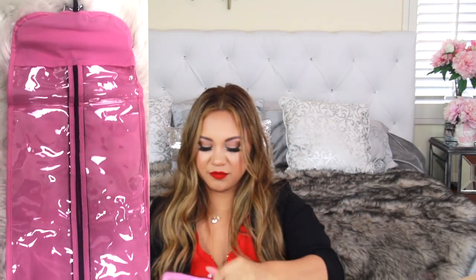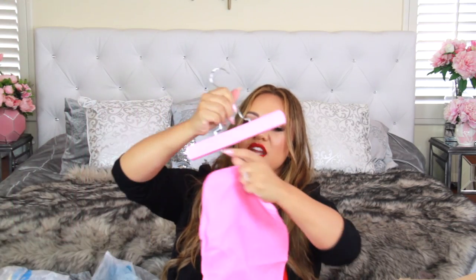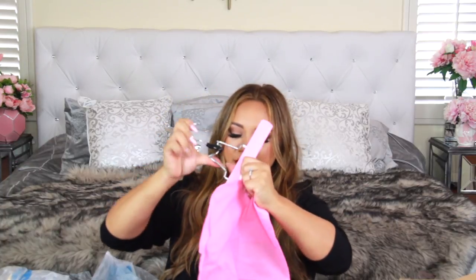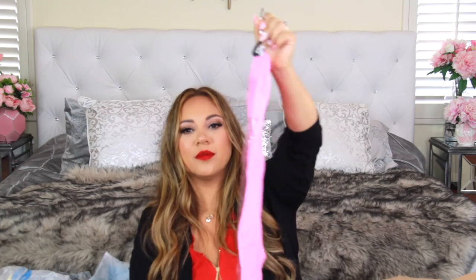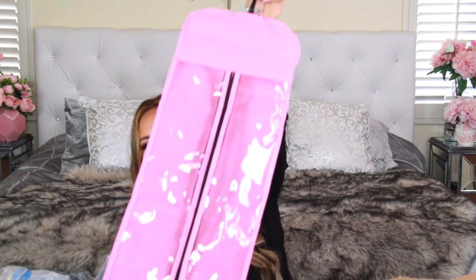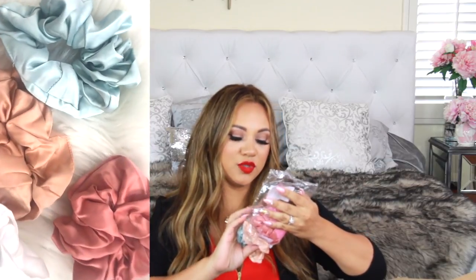It has this hanger — kind of like a pants hanger — and you open it up, stick your extensions in, and put them in the bag to keep them protected. It has a clear cover that looks like a really small garment bag. It's really nice — I like this a lot.